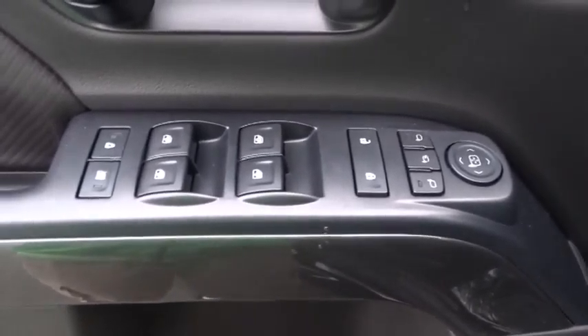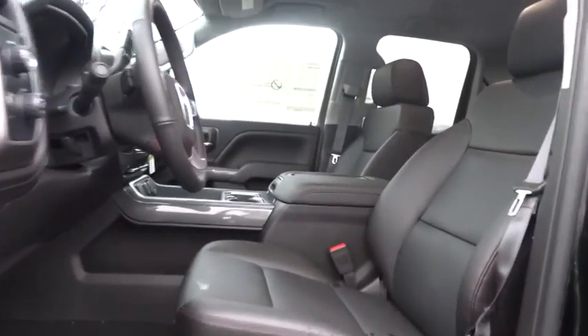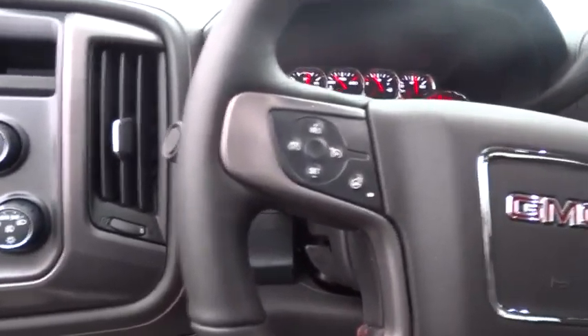Here are some of this vehicle's great options: steering wheel audio control, stability control, traction control, power passenger seat, remote engine start, anti-lock braking system, tow hitch, and power steering.